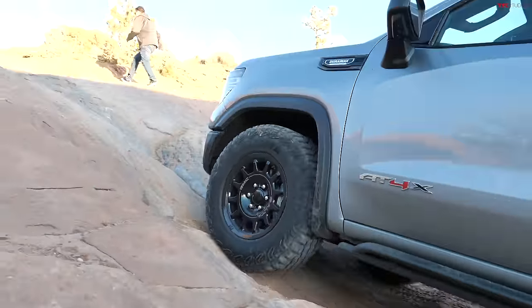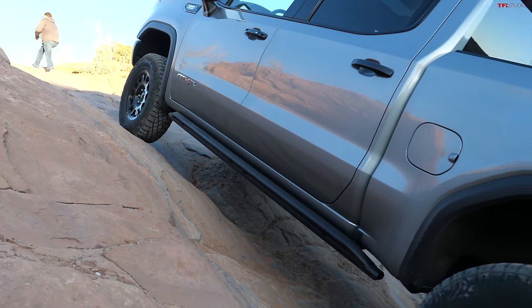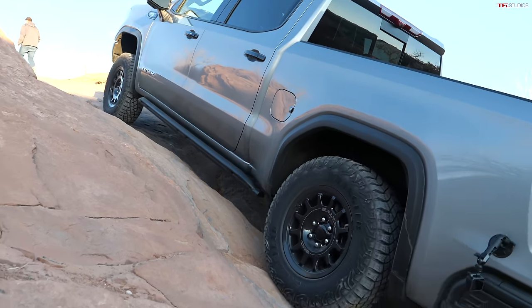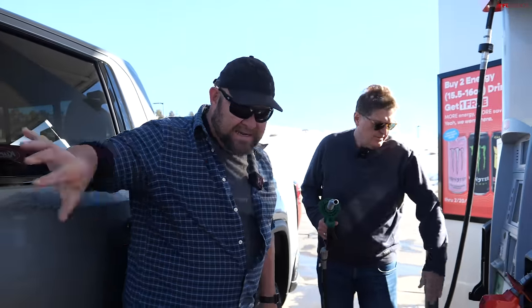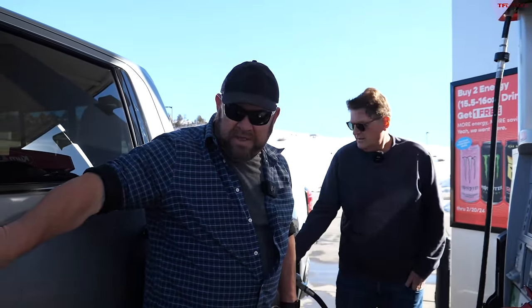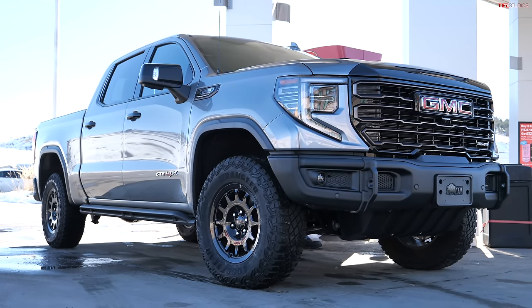Hey Nathan, we're taking the most expensive, most off-road worthy GMC Sierra to Moab. It's the 1500 — we've taken its big brother to Moab before, but this one has the three-liter straight-six diesel, one of our favorites. We're about to see if it's actually efficient.